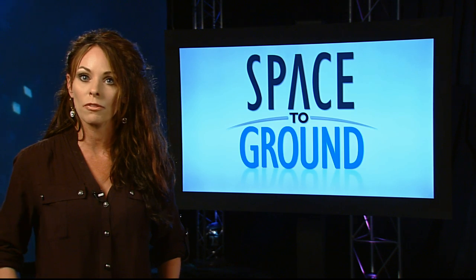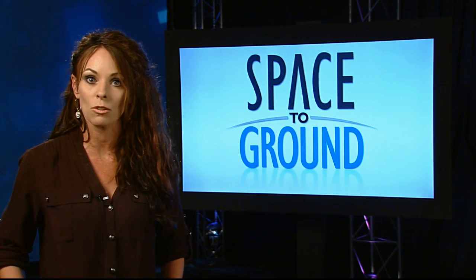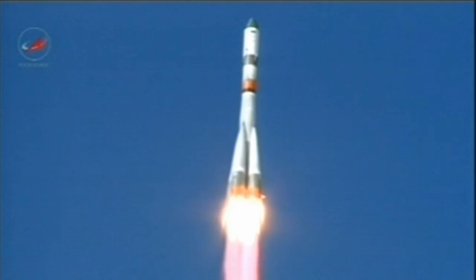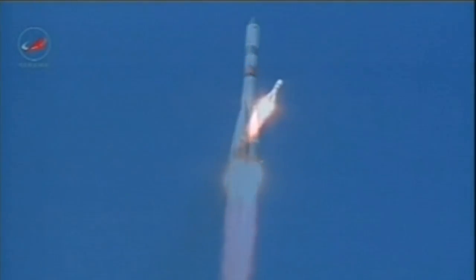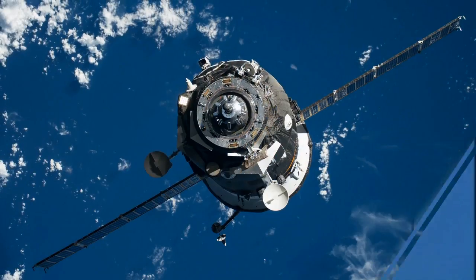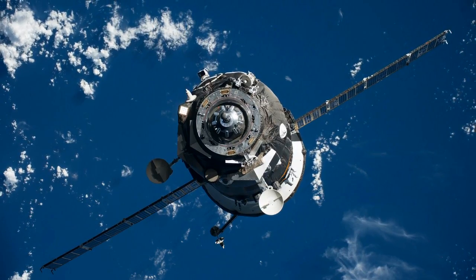In the wake of the Antares rocket failure, several cargo ships continued to ferry supplies to and from the orbiting complex. After a successful launch and six-hour trip to the ISS, the Russian Progress 57 cargo craft arrived and docked to the space station with a new delivery of supplies for the Expedition 41 crew on Wednesday. Clearing the way for this new supply ship, the Progress 56 departed the ISS on Monday.